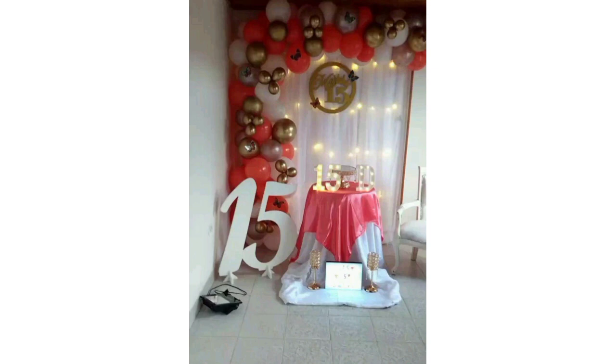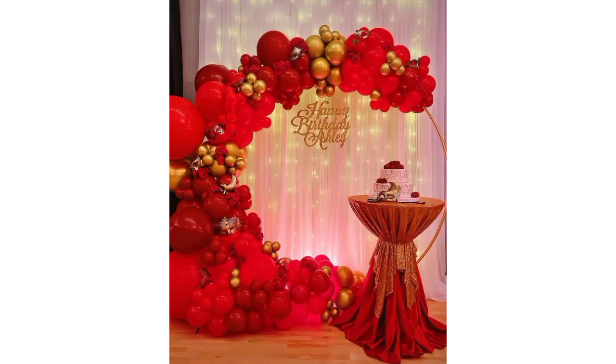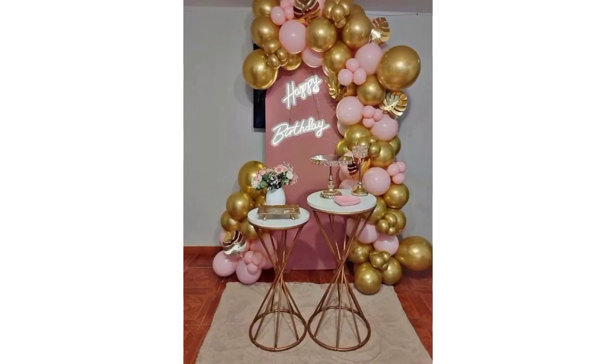Make a designated space for the birthday cake with decorative cake stands or cake toppers. Involve DIY crafts like handmade paper garlands, pom-poms, or paper flowers for a personal touch. Remember, personalizing the decorations to the birthday person's preferences or hobbies can make the celebration even more special.